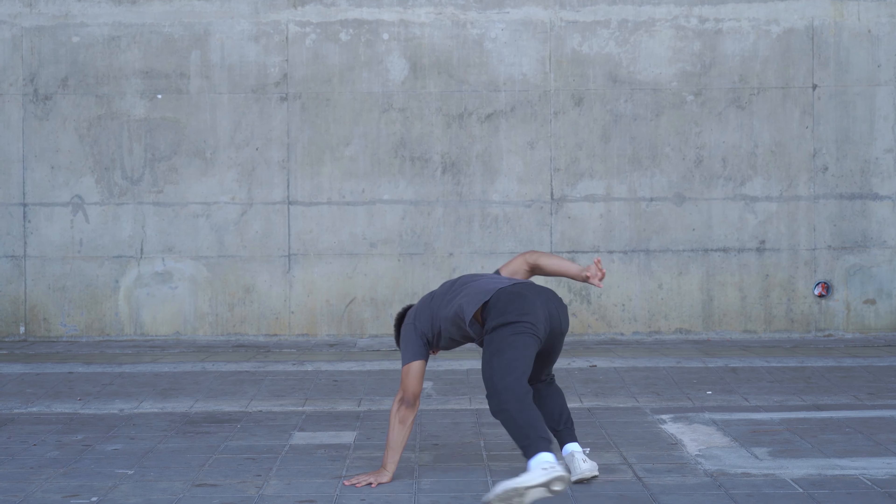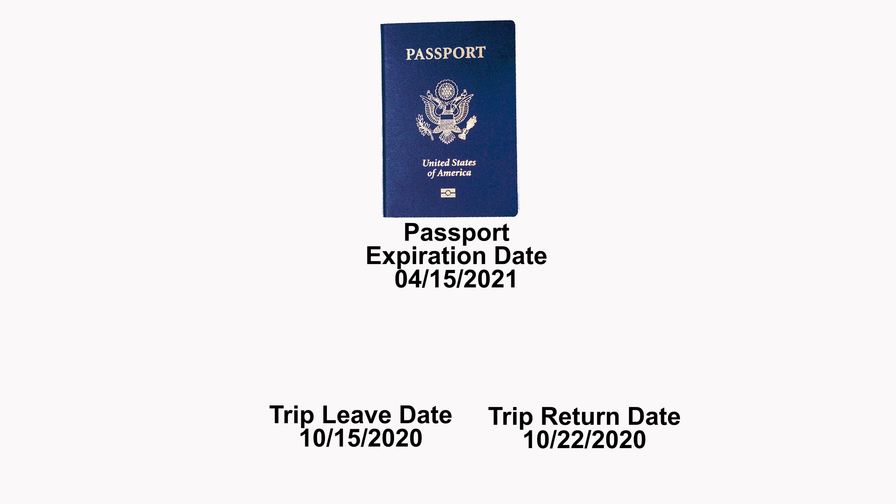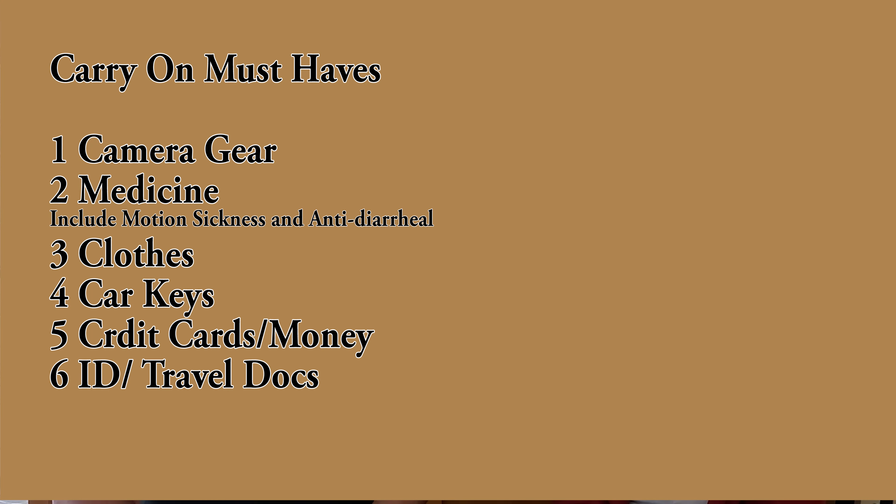Make sure your passport is renewed at least six months after your return home date — not just valid when you leave, but valid six months past when you get back. You used to be able to travel in that last six months and they'd let you go, but they will not do that internationally today. If your arrival home date falls within that six-month window, you must get your passport renewed or you will not be able to travel. Also, simply make sure you bring your passport with you — we've actually seen that be a problem.